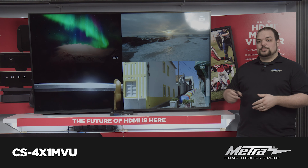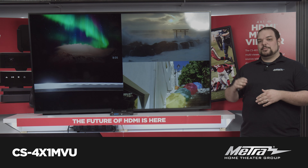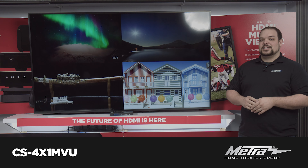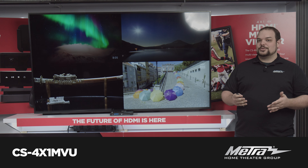You've got different options. You can do a 2x2, a 1x3, you can do top and bottom, side-by-side. You can even do a picture-in-picture, and you have the ability to select any of the sources as the audio source out the television.